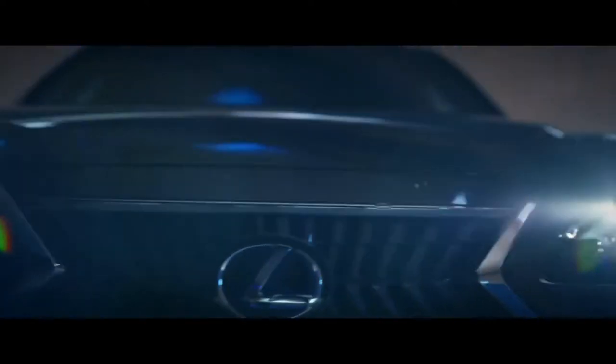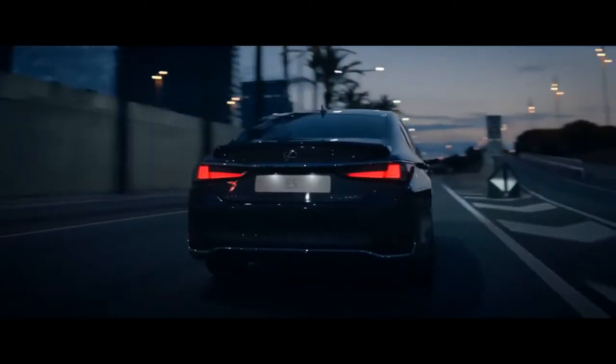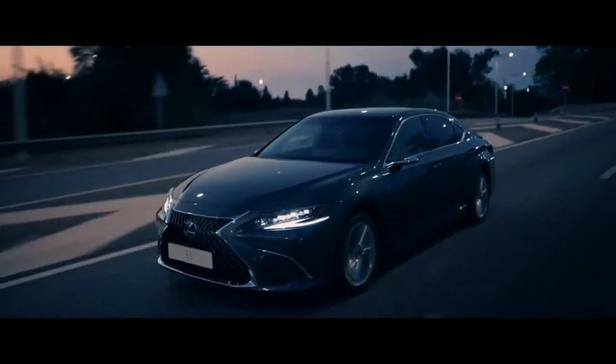Welcome to the new Lexus ES Self-Charging Hybrid — daringly designed, stylishly sophisticated, with sharp lines, sculpted surfaces, and a dramatic coupe-like silhouette.